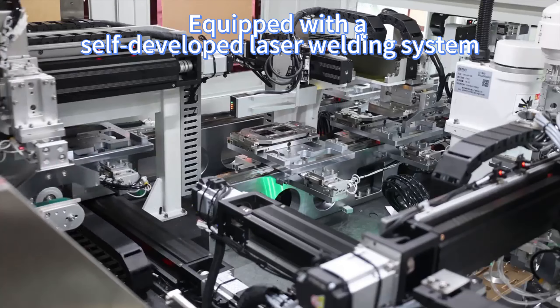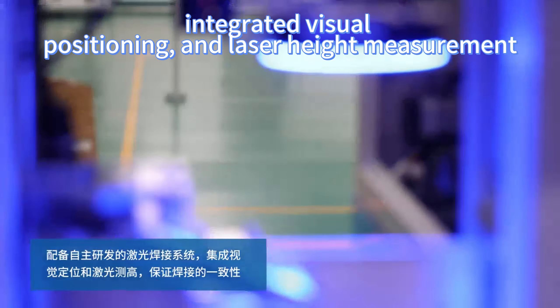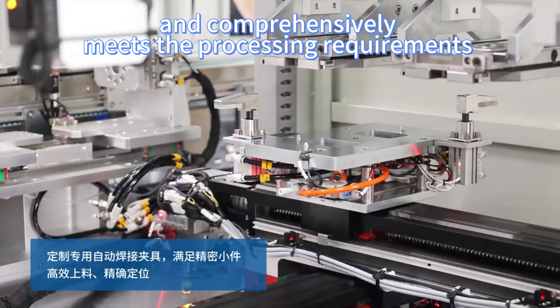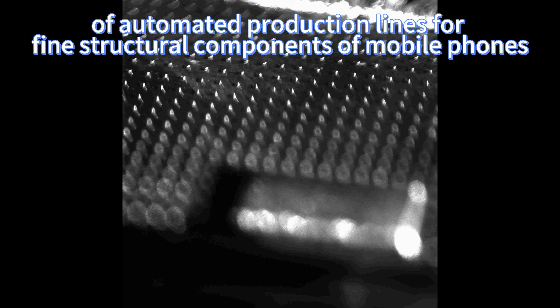Equipped with a self-developed laser welding system, integrated visual positioning, and laser height measurement, as well as customized special fixtures, it fully guarantees welding consistency and comprehensively meets the processing requirements of automated production lines for fine structural components of mobile phones.